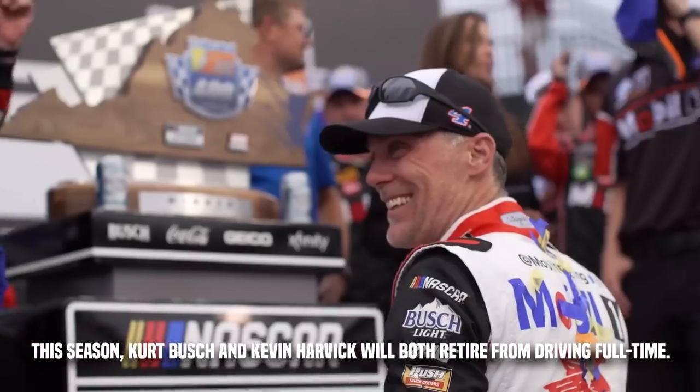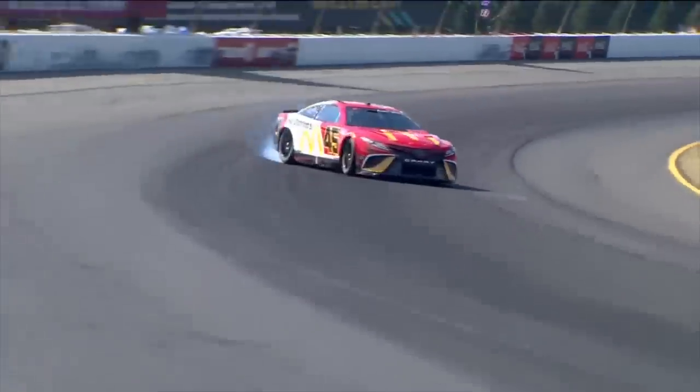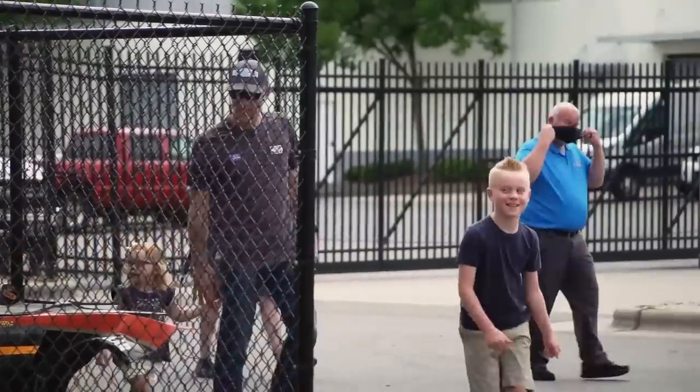Saying Goodbye: This season, Kurt Busch and Kevin Harvick will both retire from driving full-time. Following a concussion he sustained in a crash at Pocono Raceway, which prevented him from participating in the second half of the 2022 season, Busch declared his retirement but says he intends to continue working with 23XI Racing. This season will be Harvick's last one too — to devote more time to his family, he declared that 2023 would be his final full-time season.